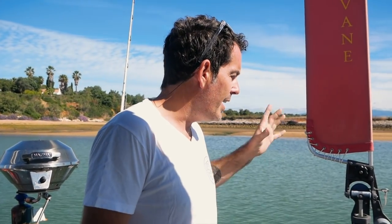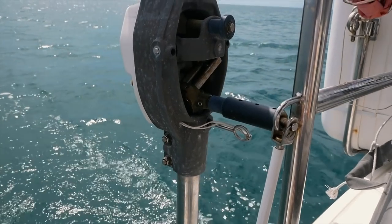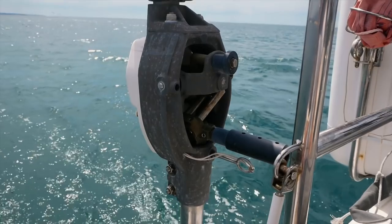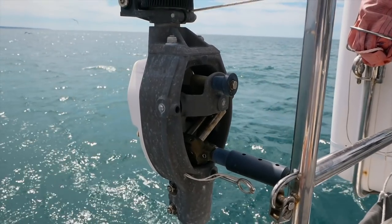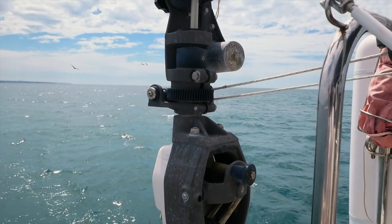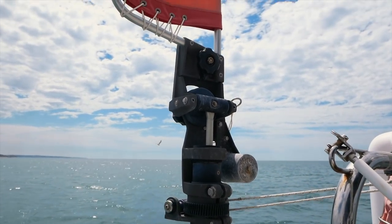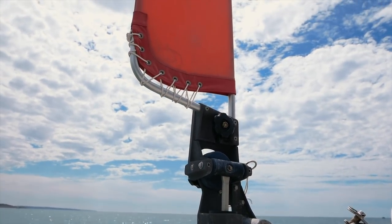Moving on to the self-steer — it looks to a lot of people like black art, and we get a lot of questions on Facebook and social media asking how it works and whether it's any good. Yes, it is fantastic. In a nutshell, you set the vane to the direction or angle of the wind and the boat will steer in the direction you want. There are other controls on this self-steer to adjust its sensitivity and the angle that the vane is set at, which depends on wind strength. From that point of view, it is almost infinitely customizable and adjustable to get the best out of the unit.